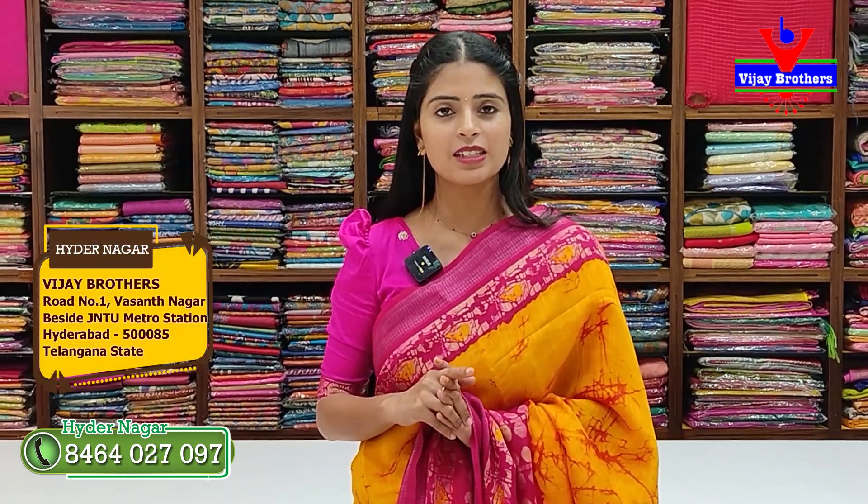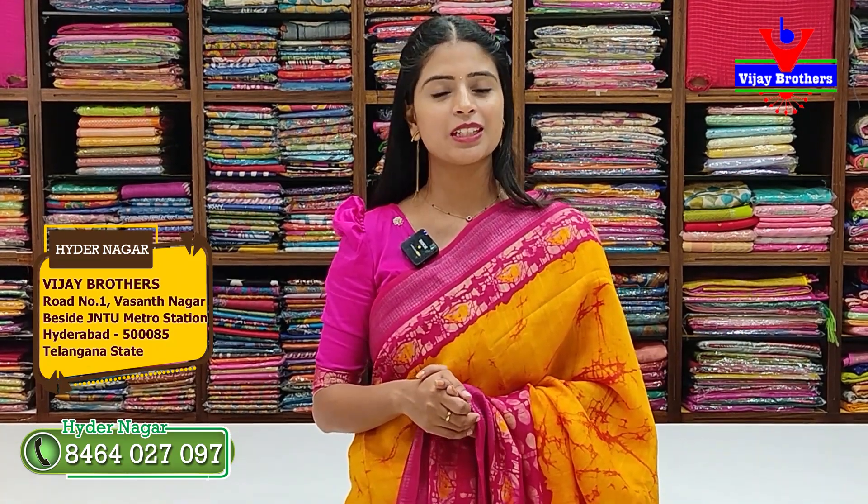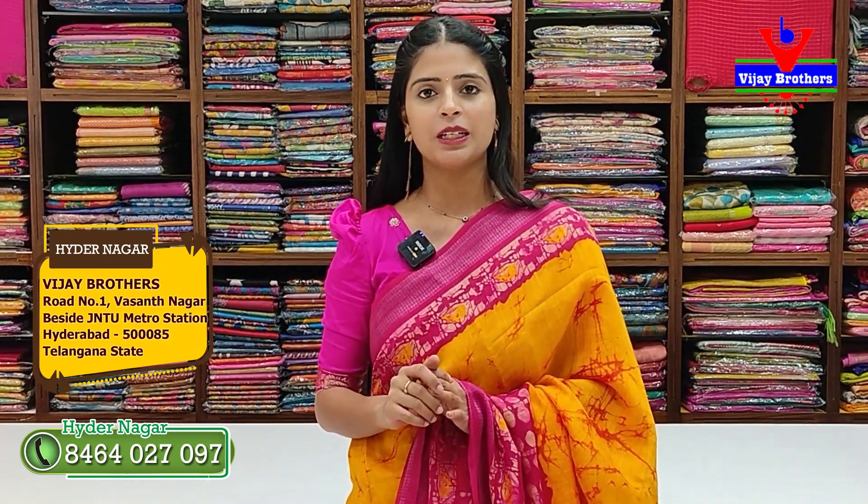These sarees are also available at our Haidernagar branch. The address: near Jantu Metro Station, coming from Miyapur side. It's just a walkable distance — about 10 steps from our metro station. If you come towards Vasanth Nagar Colony and turn right, it's the fourth building on the right.